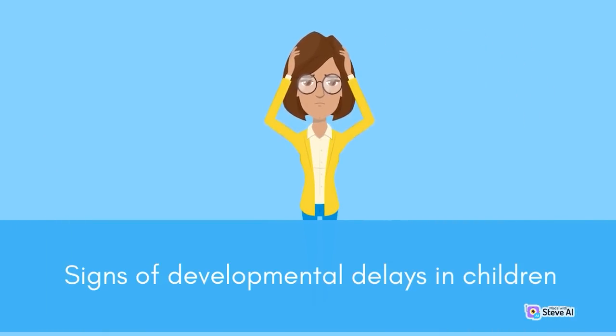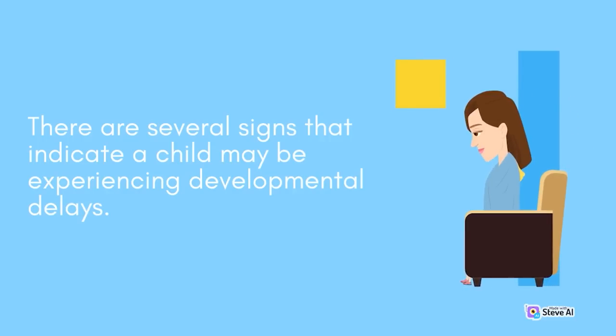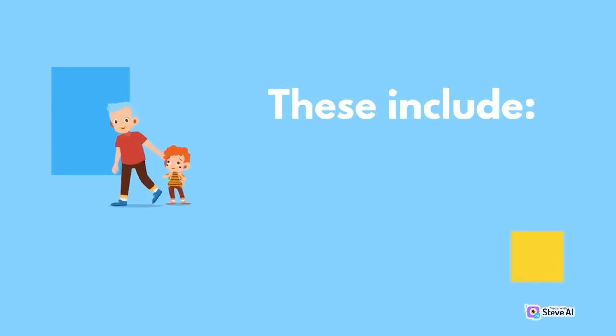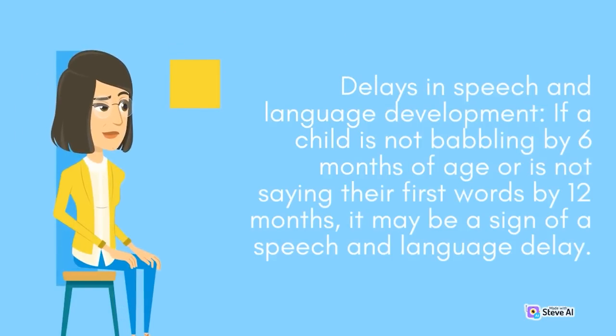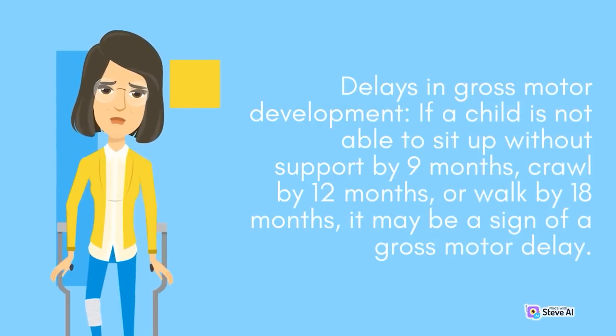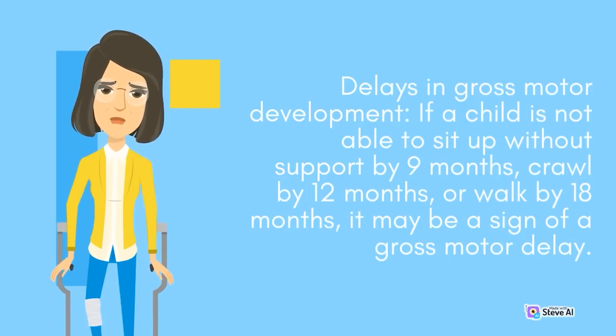Signs of Developmental Delays in Children. There are several signs that indicate a child may be experiencing developmental delays. Delays in speech and language development: if a child is not babbling by 6 months of age or is not saying their first words by 12 months, it may be a sign of a speech and language delay. Delays in gross motor development: if a child is not able to sit up without support by 9 months, crawl by 12 months, or walk by 18 months, it may be a sign of a gross motor delay.